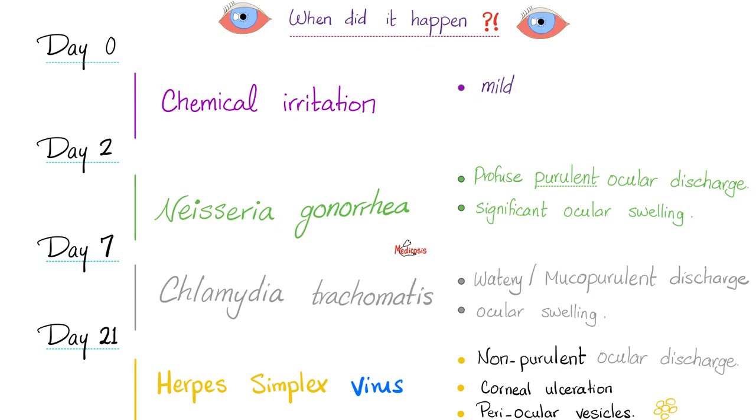Now let's talk about the symptoms of conjunctivitis. If it's chemical, there is very mild conjunctival injection. If it's Neisseria gonorrhea, that's terrible — there is profuse purulent ocular discharge with significant ocular swelling. Purulent means pyogenic, suppurative — pus. Tons of pus in the eye. Gonorrhea is horrible. If it's chlamydia, the discharge can be watery, not purulent, or it could be mucopurulent — but Neisseria gonorrhea is definitely more purulent than chlamydia.